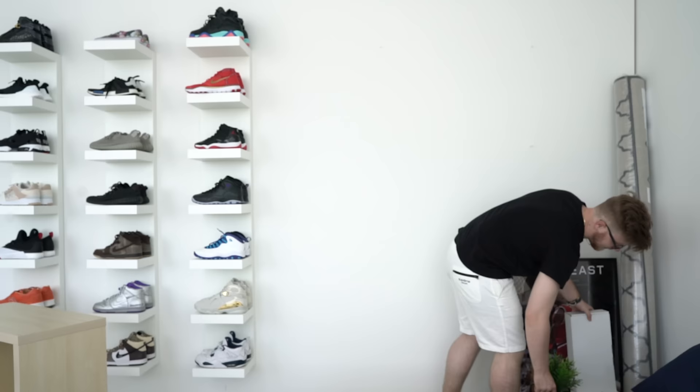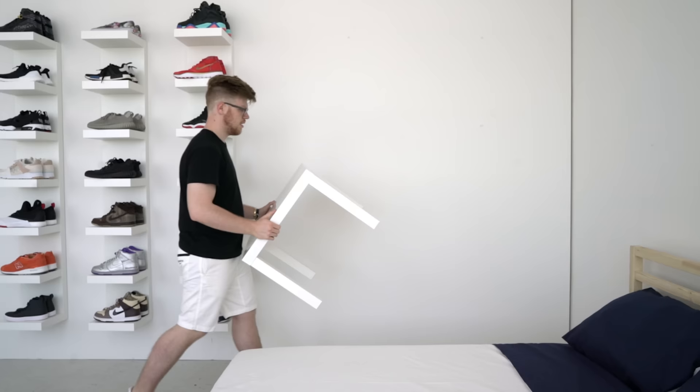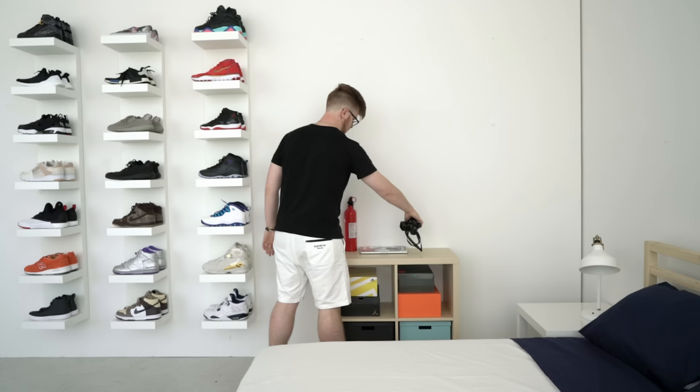Once we got the important business out of the way, we made some room for life's other essentials — you know, like a bed. This one is much nicer than your standard issue dorm joint. A simple nightstand and a little storage unit for shoeboxes and other bedside necessities.